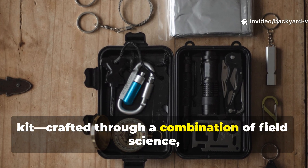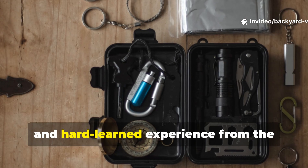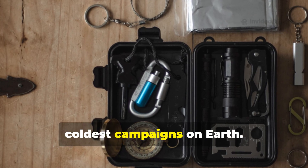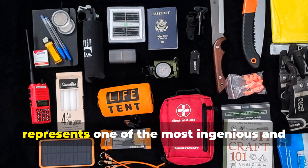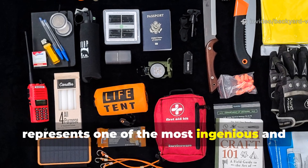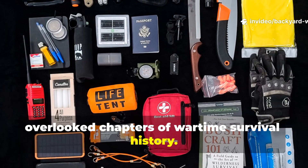The kit was crafted through a combination of field science, sailors' lore, and hard-learned experience from the coldest campaigns on Earth. What it contained, and how it worked, represents one of the most ingenious and overlooked chapters of wartime survival history.